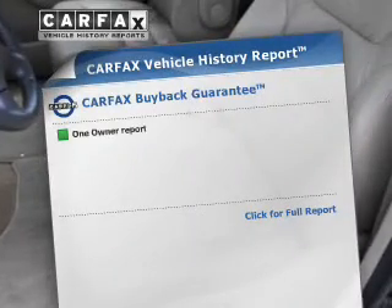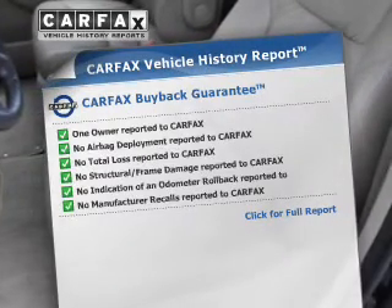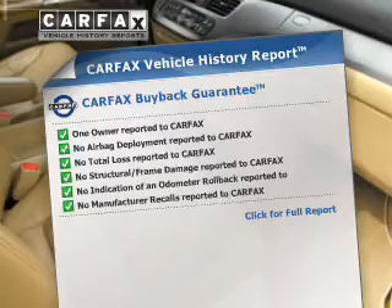Enjoy the flexibility of multi-zone temperature controls. There's nothing like a sunroof on a nice day. An included Carfax Vehicle History Report allows you to purchase with confidence and the knowledge that your buy was a smart choice.